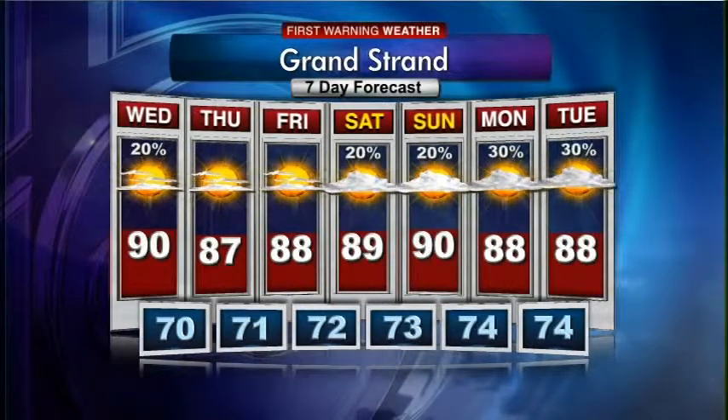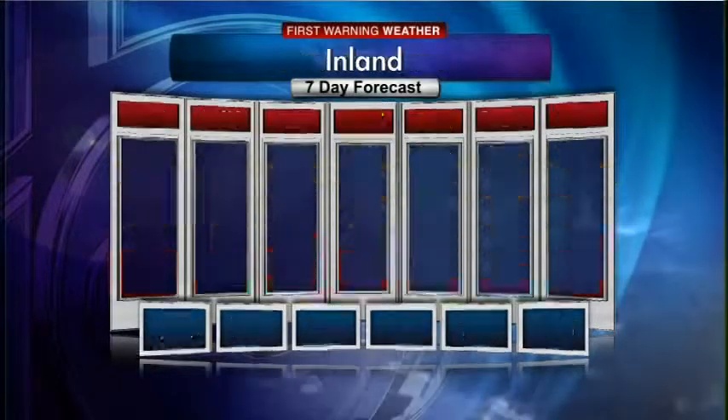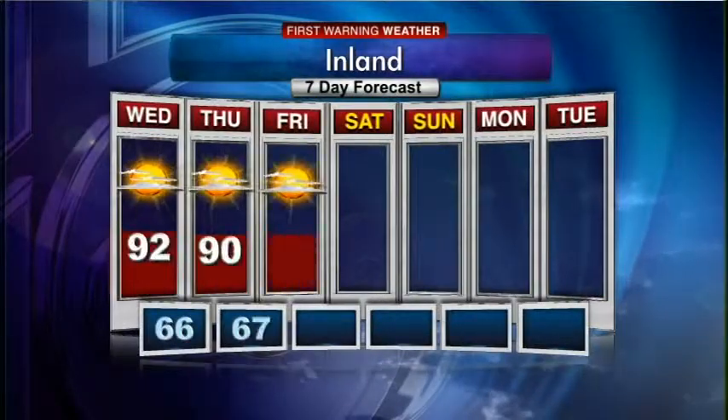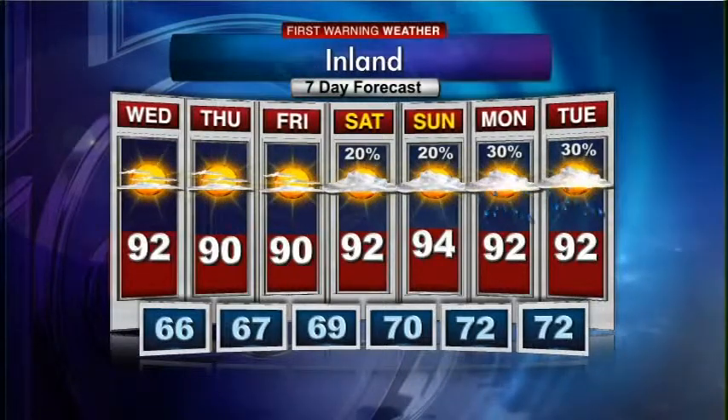The Grand Strand's seven-day forecast features a good amount of sunshine Thursday and Friday, a small rain chance Saturday and Sunday, but better rain chances by Monday and Tuesday. Your inland seven-day forecast calls for mainly sunny skies Thursday and Friday with small rain chances this weekend.